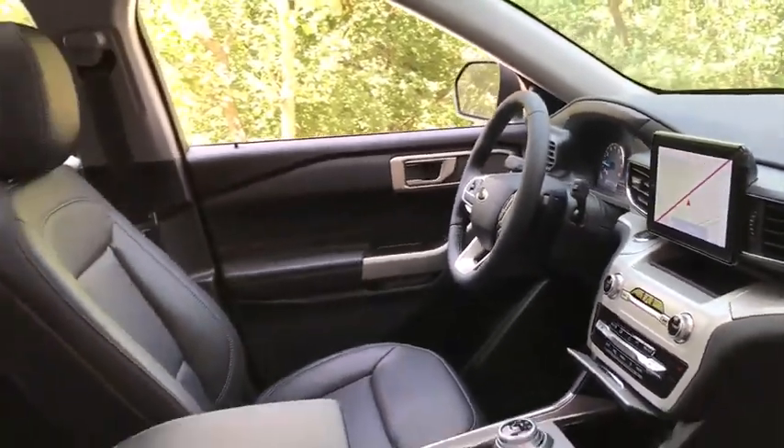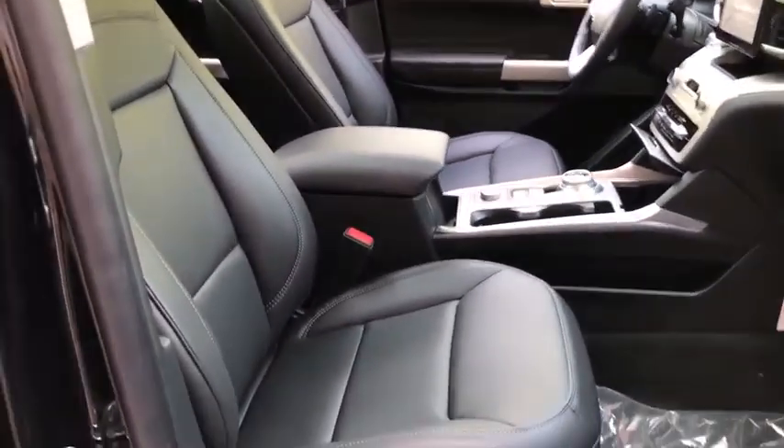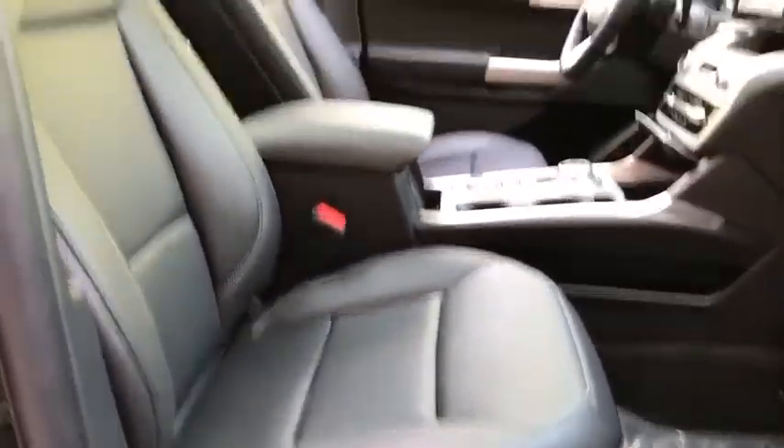Power steering, adjustable steering wheel, aluminum wheels, keyless start, floor mats, cruise control, four-wheel disc brakes.